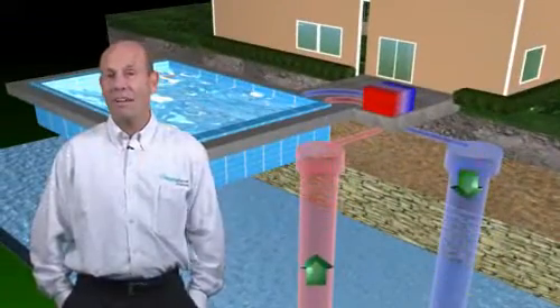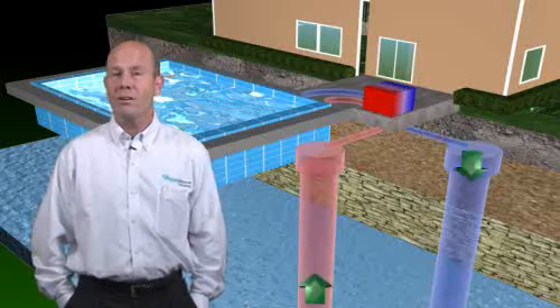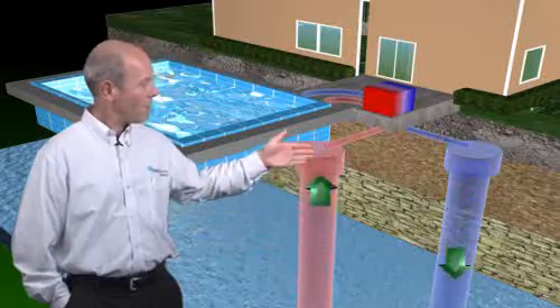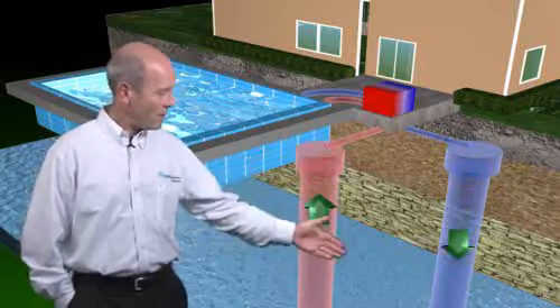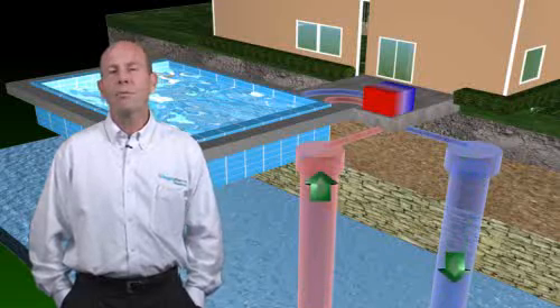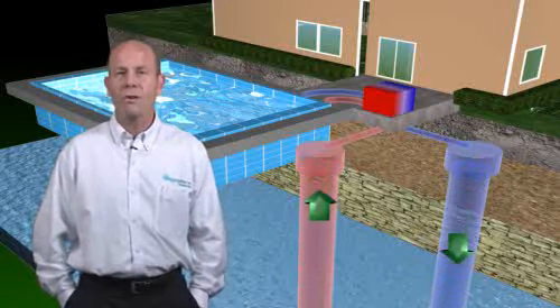Yet another type of EGG Geothermal Heat Pump is the EGG Geothermal Pool Heat Pump. Utilizing the groundwater once again to pump into the heat pump and back down into the ground, the EGG Geothermal Pool Heat Pump can maintain a precise temperature year-round for your swimming enjoyment.